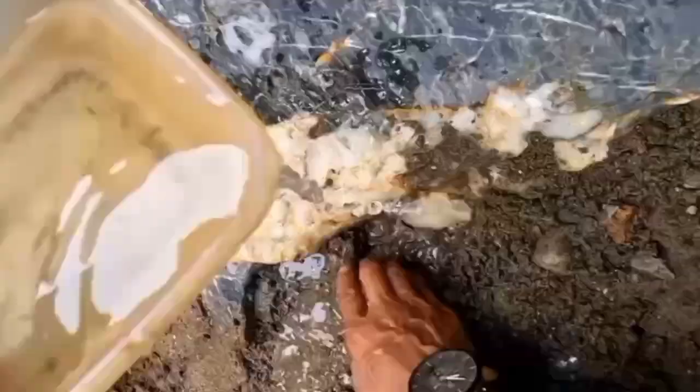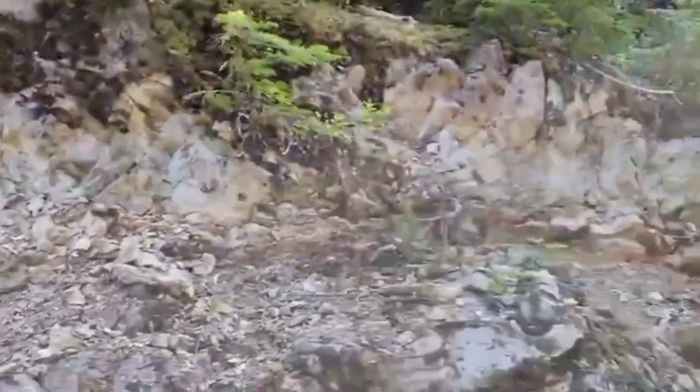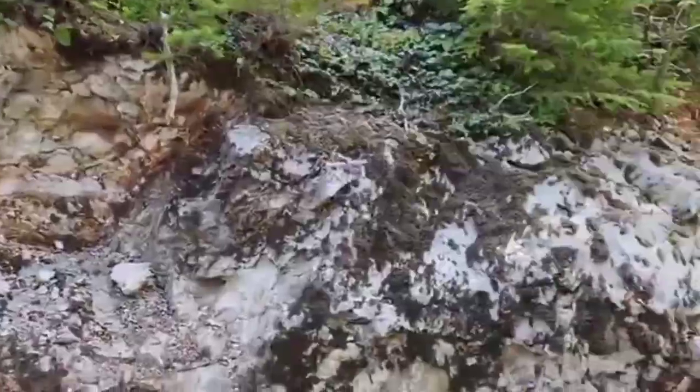When that happens, minerals like emerald, topaz, or tourmaline can crystallize inside. So the presence of these quartz veins is one of nature's most reliable patterns — an ancient signal that gemstones may be near.